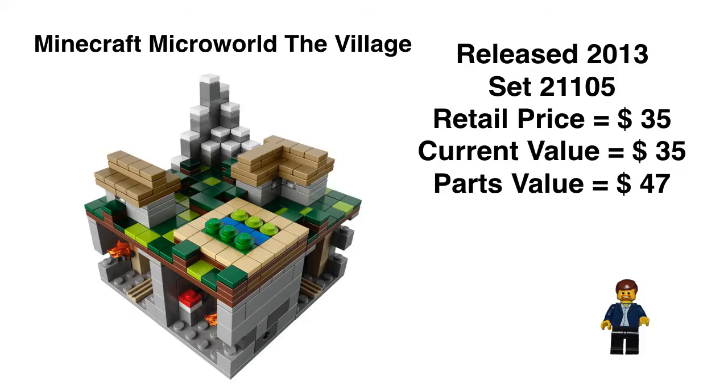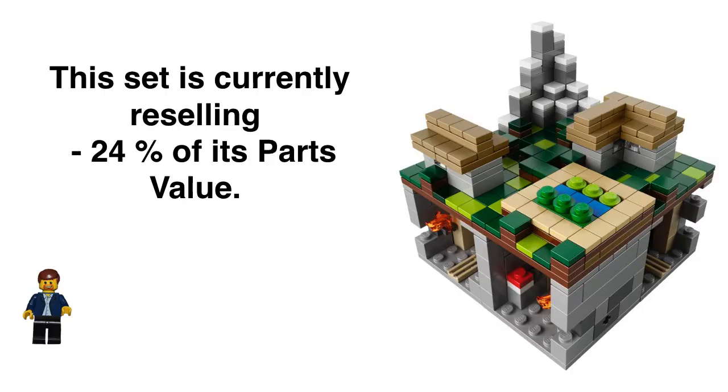As always, let's take a look at Minecraft the Micro World — the Village. This is a 2013 micro build set, retailed for $35. Its current value reselling two and a half years after retirement is still $35. Parts value is $47, and there are no minifigs, but it's a micro set. This set is currently reselling for minus 24% of its parts value. A minus 24%, again, is not anything to totally panic over, so close to after retirement — we're only about a little over two years out.